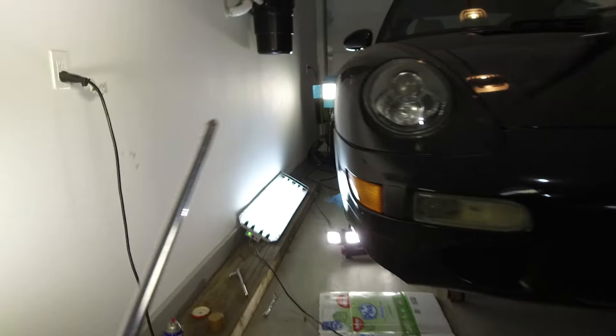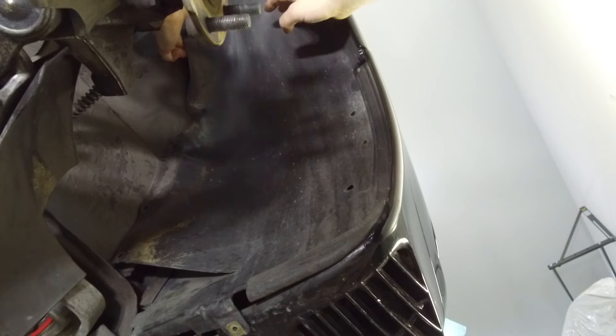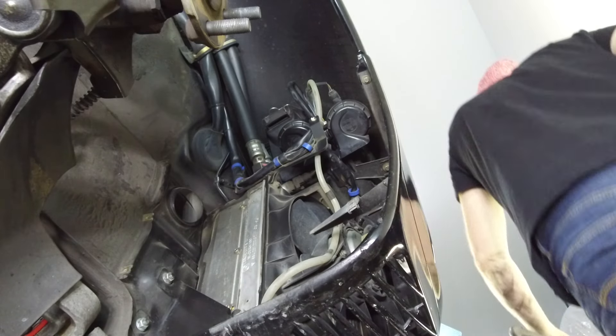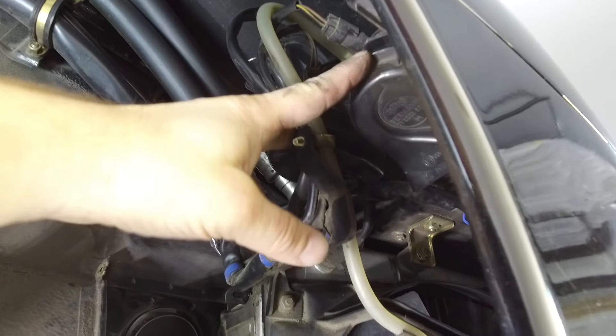Do you guys want to go install these right now? The car has its wheels off and everything pretty much exposed, so it shouldn't take too long. I'm going to be removing this plastic shrouding here just so I can get to the horn components. Alright, the plastic shrouding is off and I'm going to be replacing these two original horns with the new euro trumpet horns.